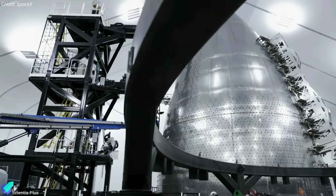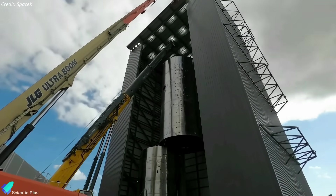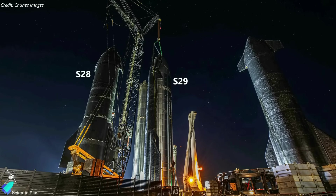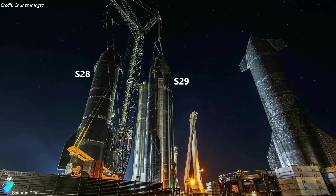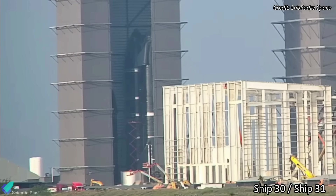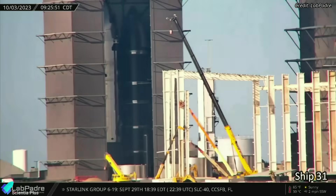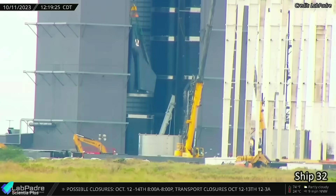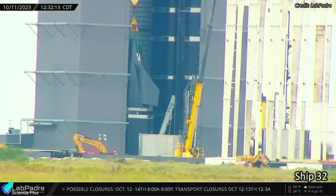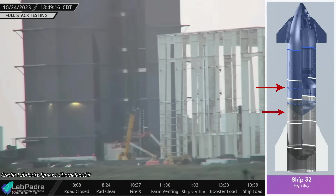Work on Starships and Super Heavy Boosters designated for future missions is progressing rapidly at the production site. Ships 28 and 29 are preparing for static fire tests next to the rocket garden. Ships 30 and 31 are being prepared for cryoproof tests inside the high bay. After completing the stacking of Ship 31 three weeks ago, the focus has now shifted to Ship 32. The common dome of Ship 32 was recently joined with the already stacked forward sections.